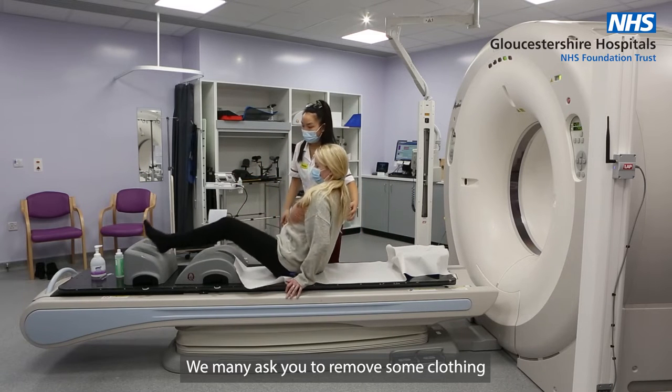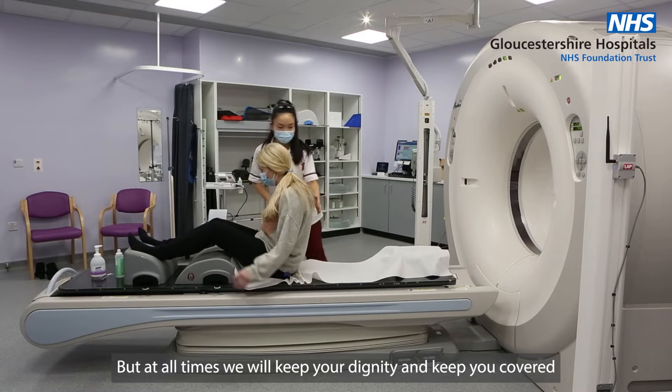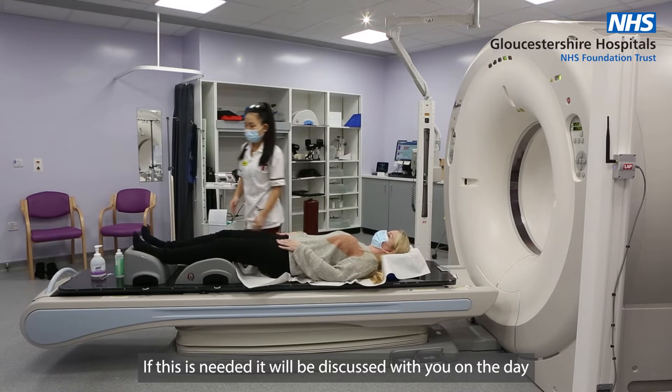We may ask you to remove some clothing, but at all times we'll keep your dignity and keep you covered. You may have a CT scan using IV contrast. This is an injection that will happen during the scan. If this is needed, it will be discussed with you on the day.